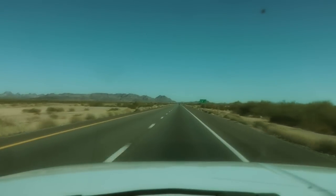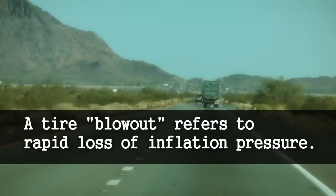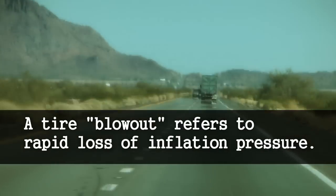But that's the thing about blowouts — you never expect them. You'll be riding along, just enjoying your day. Then, boom! A tire bursts and then rapidly loses pressure.